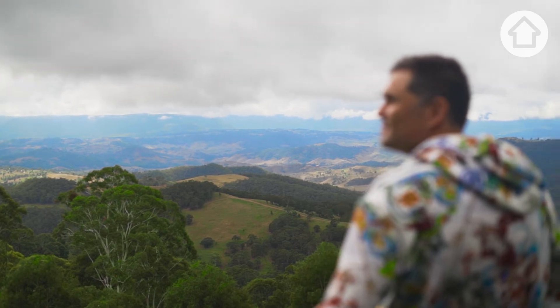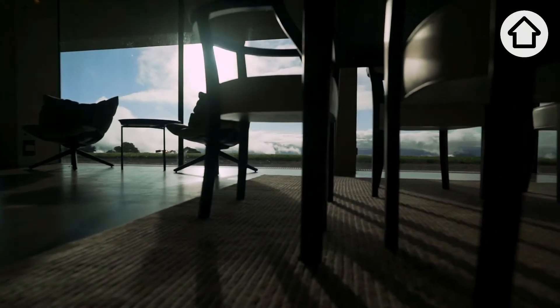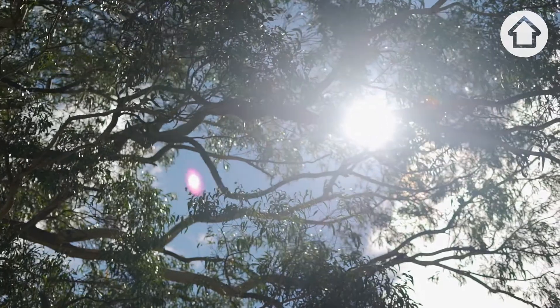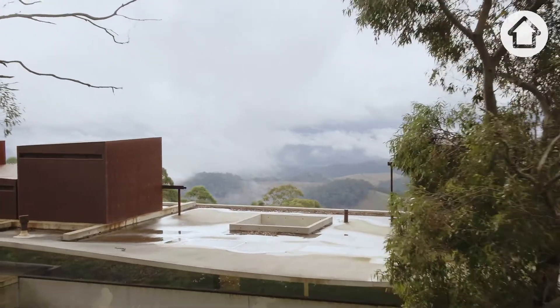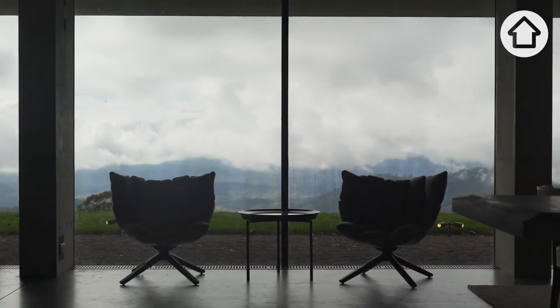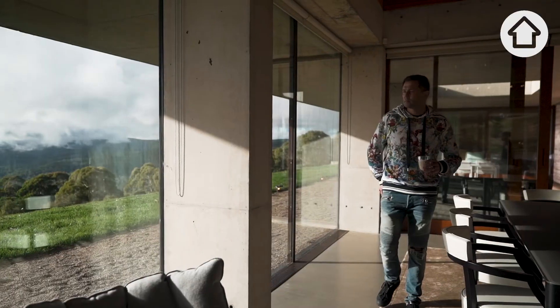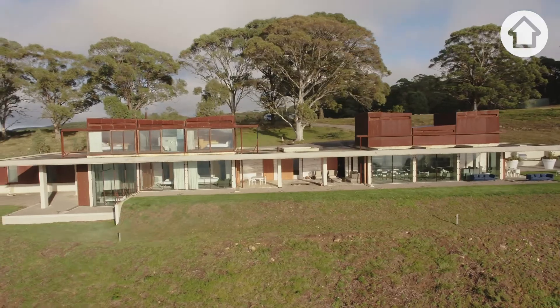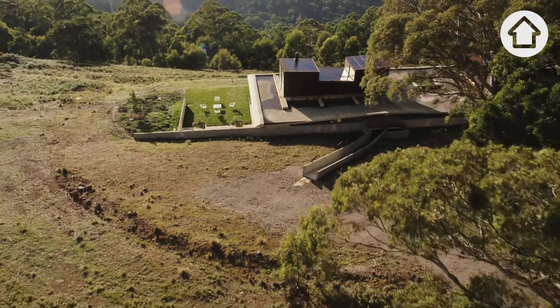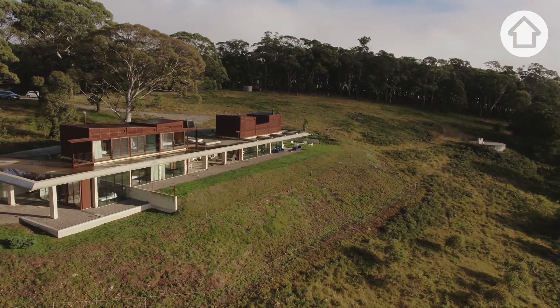It really gives you a 360-degree angle of life — beauty when the sun is out, sadness when the wind is howling and the storms are coming. But it also gives you a sense of joy seeing all the patterns come through so many times in one day. The structure of the building, the landscape, the rolling hills — it has that wow factor.